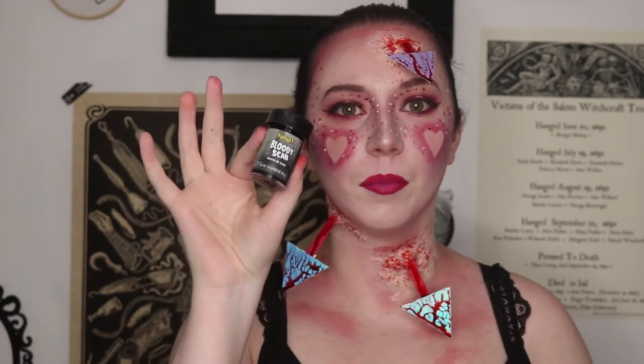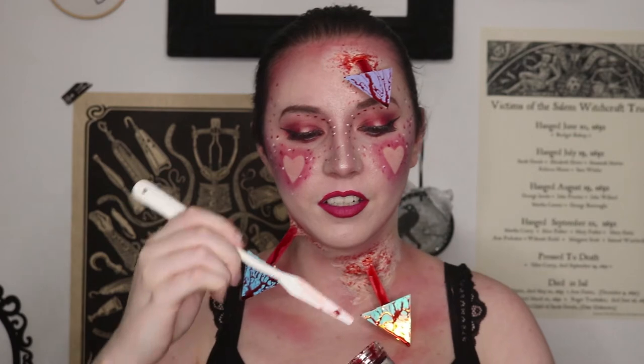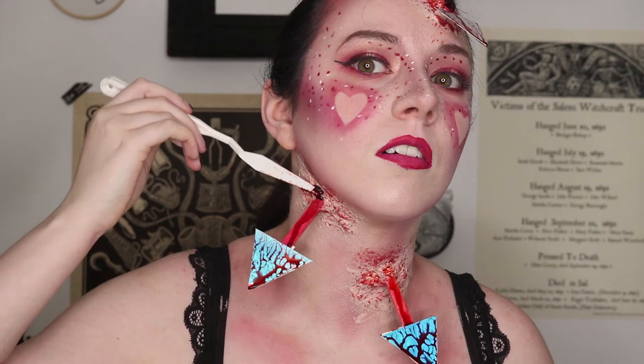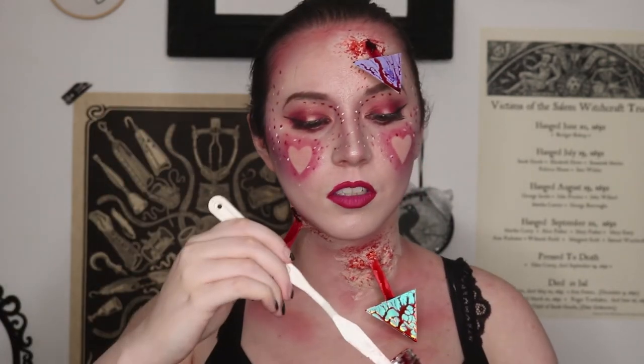To finish off the gore, I'm taking some scab blood, which is kind of like congealed blood. As you can see it makes everything all goopy. I'm going to put that where the arrows are coming out of, kind of adding some jelly texture to it. I'll finish putting this on and be back with the wig, and then we will have our finished look.